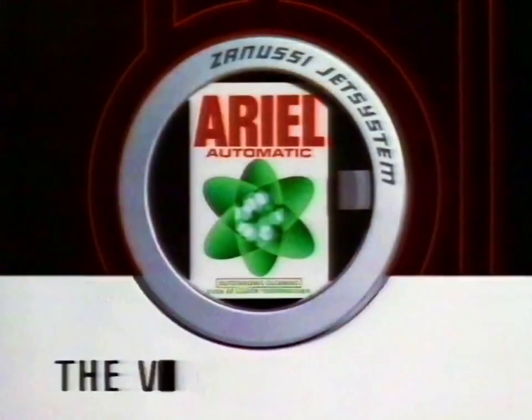To achieve this, every critical component had to be changed, except one — the one that ensures outstanding cleaning results. Ariel Automatic, the vital component.